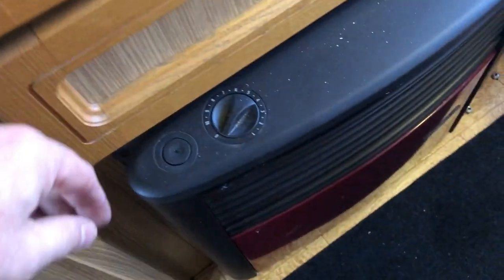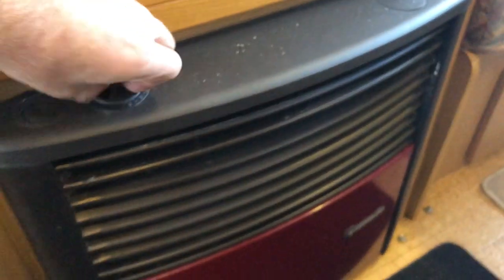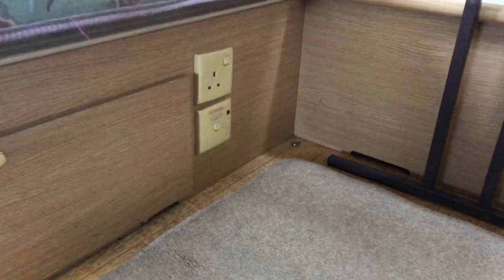Nice condition carpets, overmats over the lino floor for easy cleaning. I've had the gas fire working — on all the ancillaries, everything works. There's the pilot light — there she goes, that's the gas fire working. Underneath there you've got electrics as well as a mains hot water heater.